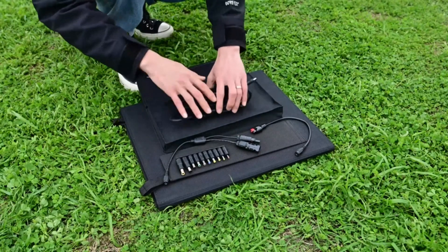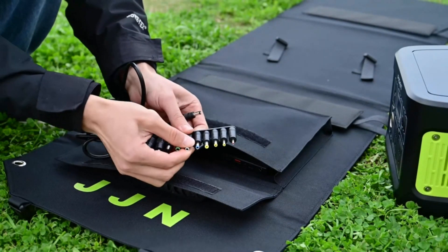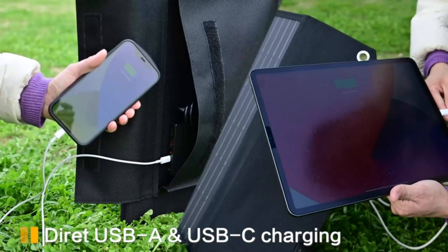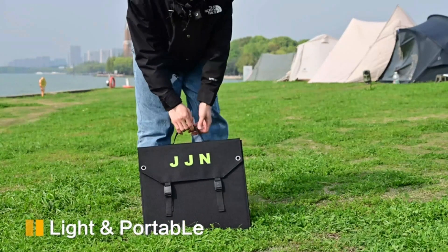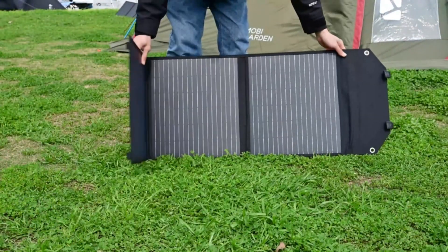When you order the JJN portable solar panel, you get a complete package ready for your outdoor power solution. It includes the 100W solar panel, 10 port converters, an extra-long 118-inch charge cable, and an Anderson/MCA4 cable. Say goodbye to power outages and dead devices during your outdoor escapades. The JJN 18V 100W portable solar panel is your ticket to staying connected with nature and your loved ones, no matter where you go.